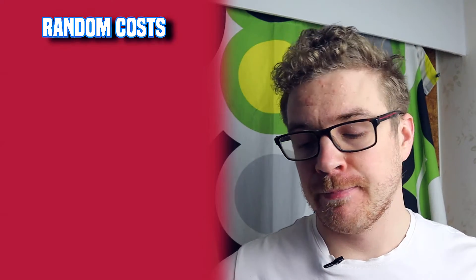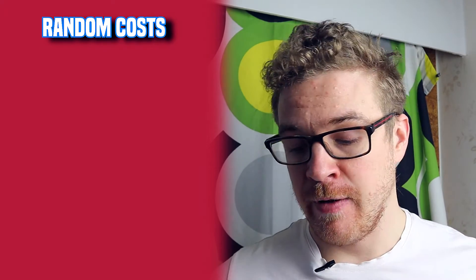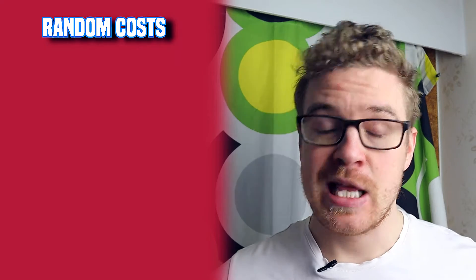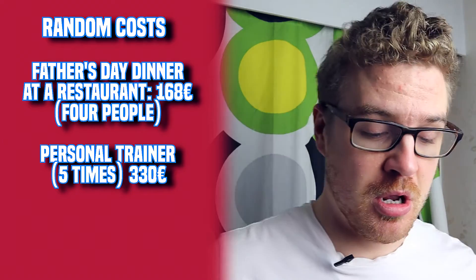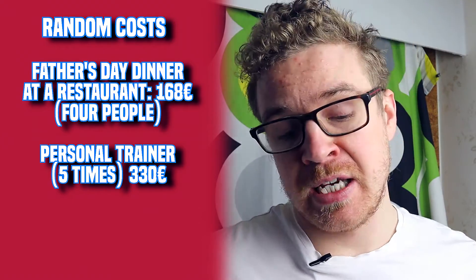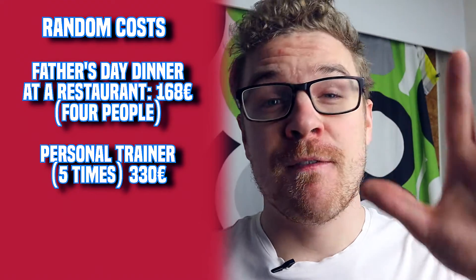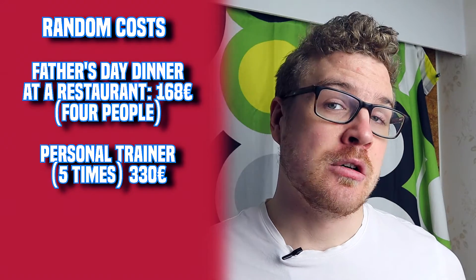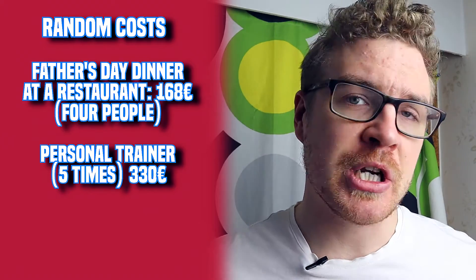Then there are some random costs. For example, I included a Father's Day dinner where I paid for my whole family - parents and my brother - at a restaurant, which came to 170 euros. Another random cost was my personal trainer, which was 330 euros for five sessions. These are one-time costs that don't occur regularly but can come up depending on what you do in your life.